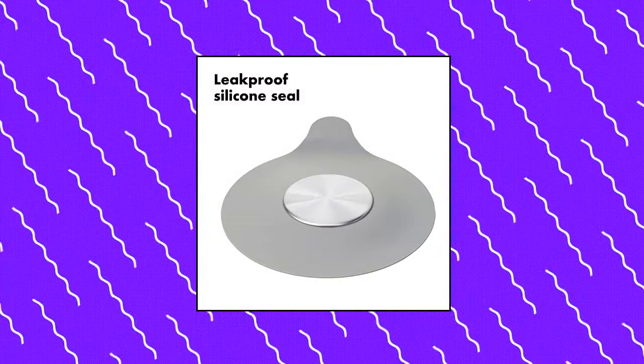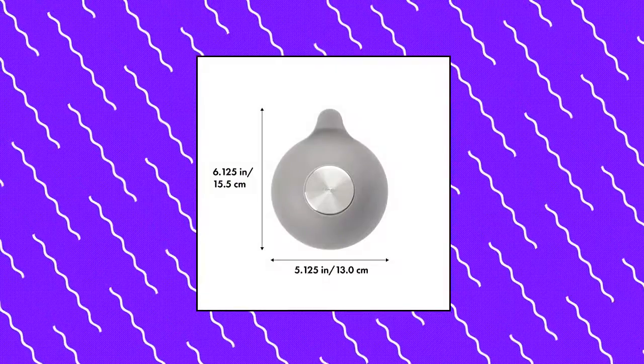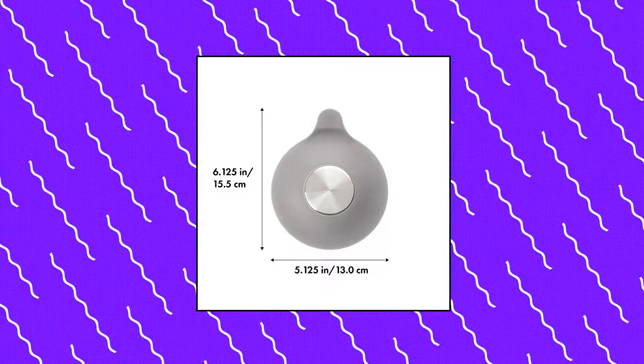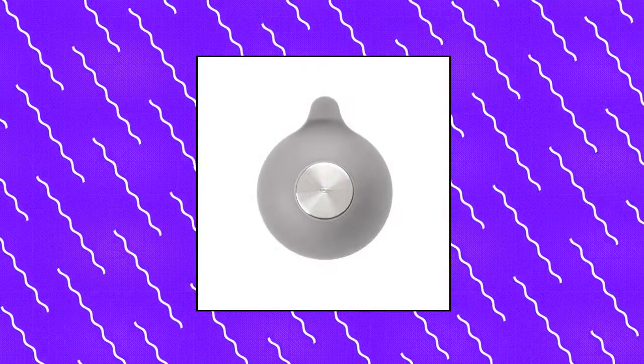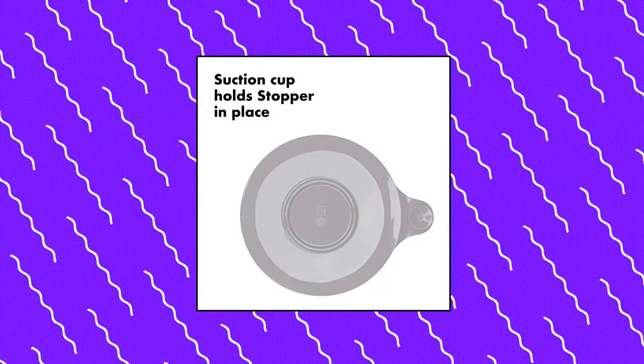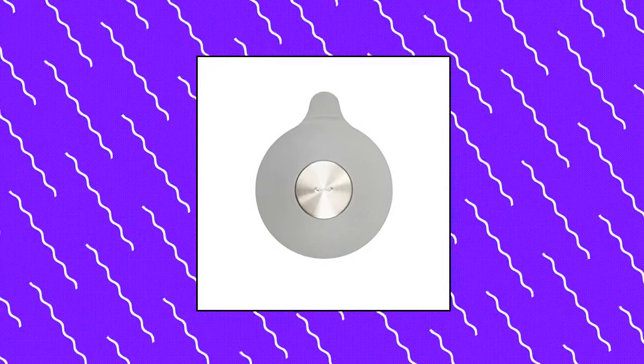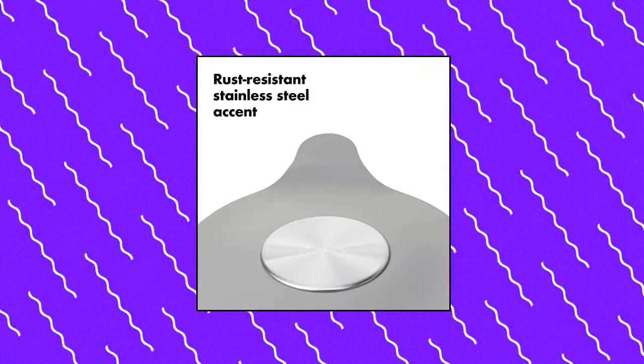OXO Good Grip Silicone Stainless Steel Tub Stopper — sturdy silicone construction effectively seals drains for baths. Built-in suction secures stopper to the tub floor. Suction cup hangs stopper from the wall when not in use. Sleek stainless steel accent resists rust. Effectively seals drain to fill tub with water. Suction cup can also be used to store stopper when not in use.